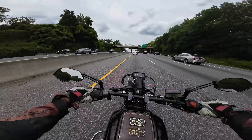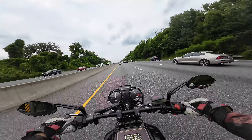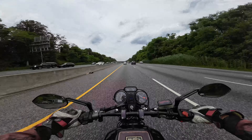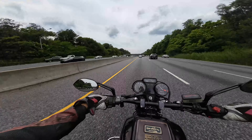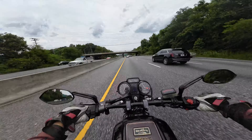Look at this — by the way, this bike hates this sort of traffic. It's a heavy bike, it is a hot bike, and it does tend to get hot. Hopefully it's going to start to move soon.